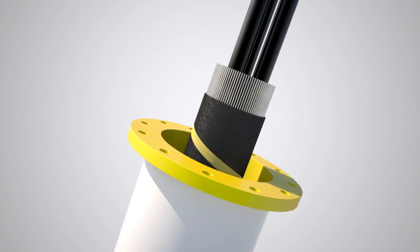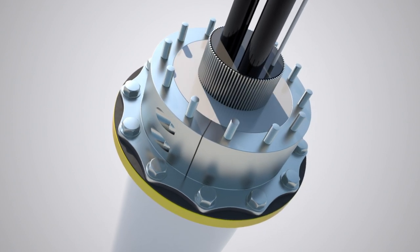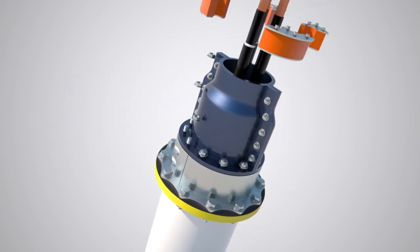Our most recent innovation is a sustainable solution for fixing and sealing subsea cables in offshore structures. We offer the market a hang-off featuring fast assembly and disassembly without the use of toxic resins.